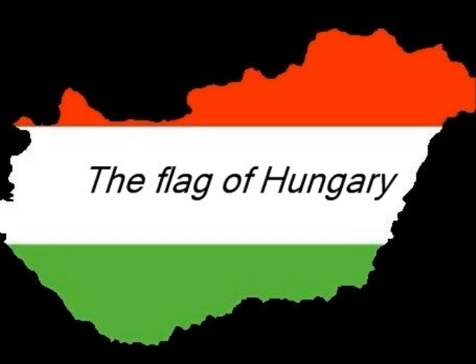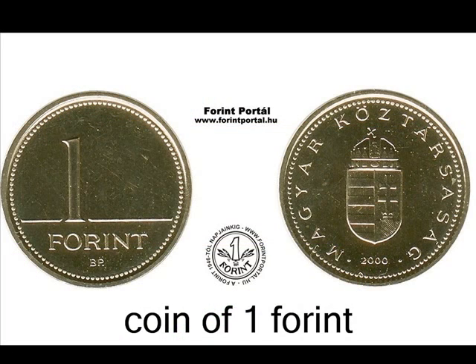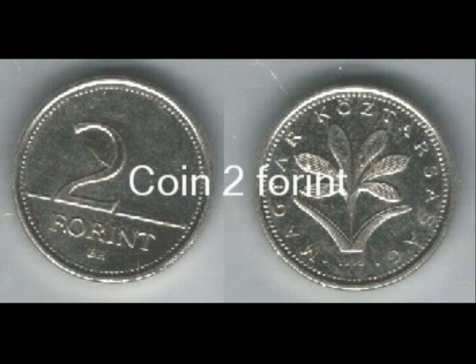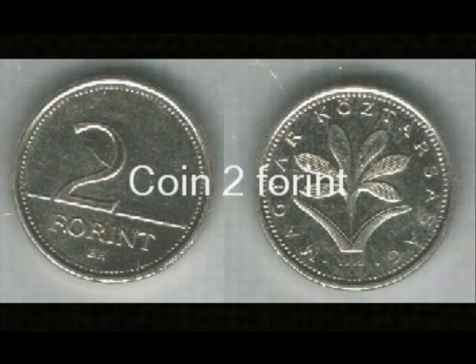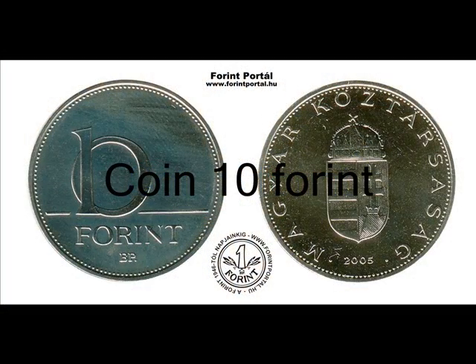Hello, I'm going to talk about the money of Hungary. On the first picture we can see the flag of Hungary; on the second picture we can see a coin of one forint. There are also coins of two forint and five forint. The coin color is brown. The coin inscription is RC4 for the one forint.